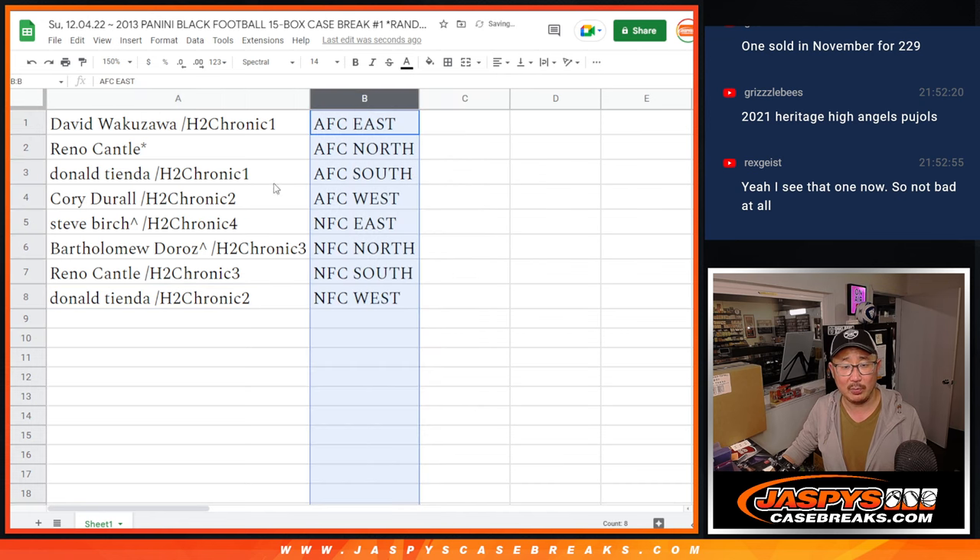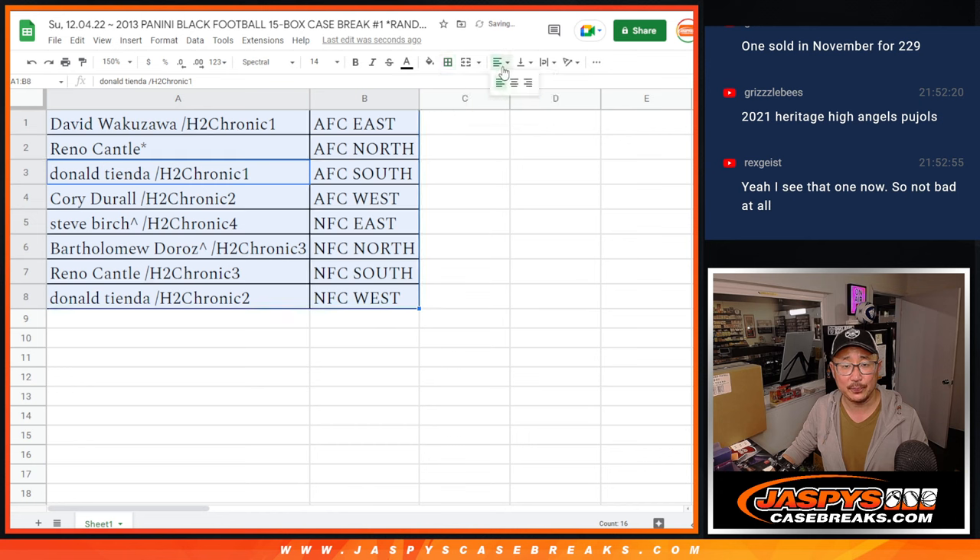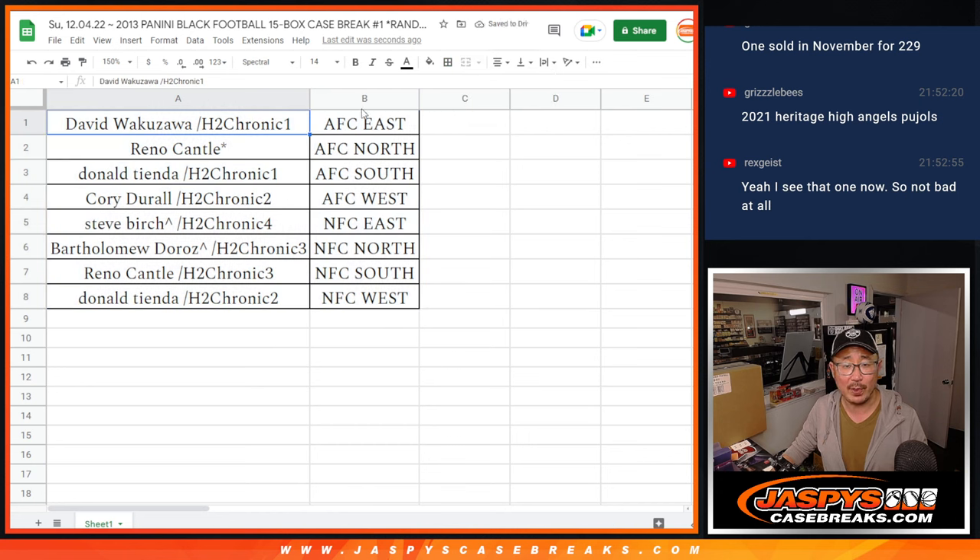Let's sort by column B alphabetically by division. We're going to pause the video, and when we come back we'll see if there's any trades, and then we'll have that 15 box break. Stick around, we'll be right back.